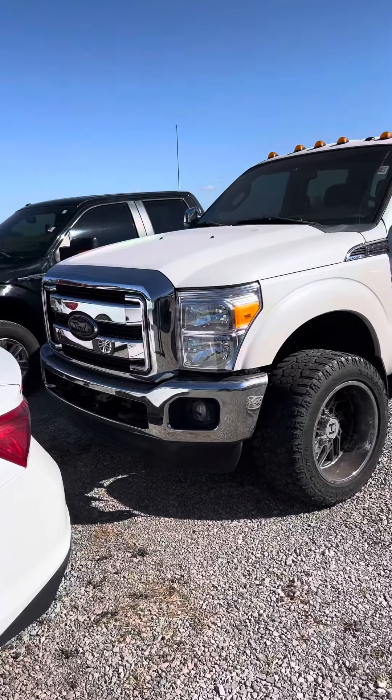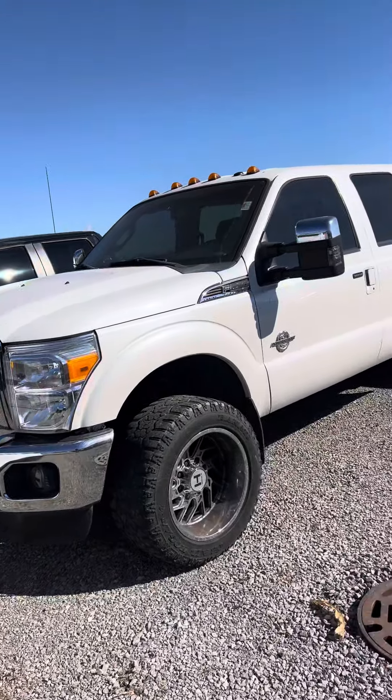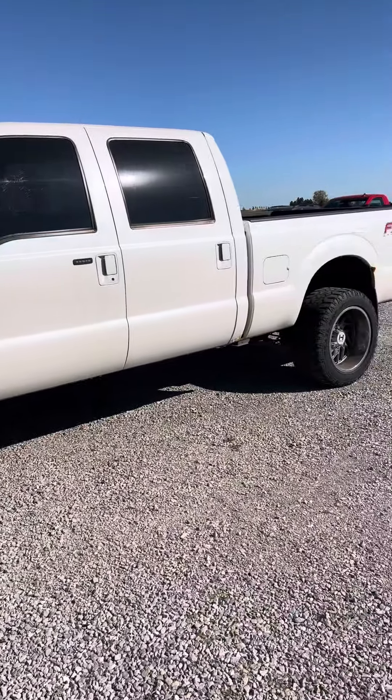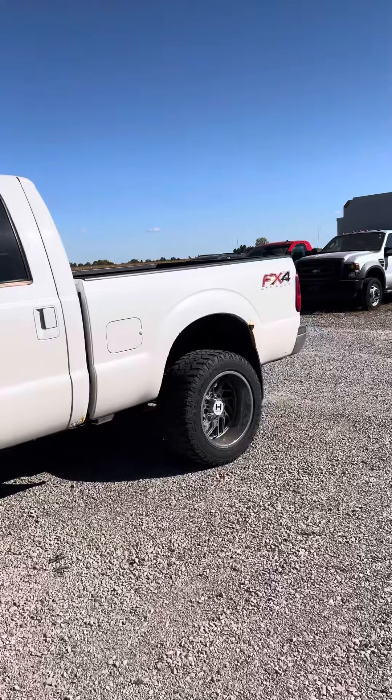Good morning, Brad Davis here, Steichman Chevrolet, 419-567-4526, getting you a video here of our 2012 Ford Power Stroke FX4 Crew Cab.